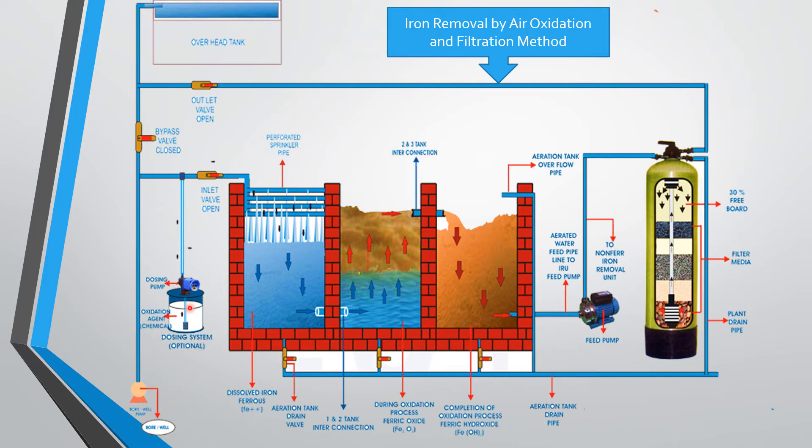When the borewell is started, you have to start the dosing pump also. Or if it is automatic, after starting, the dosing will start automatically — you can regulate the dosing accordingly based on requirement. When the borewell pump and dosing are both started, chlorine will improve the oxidation or aeration more effectively. This is to be distributed through pipes or nozzles, and you can have a distribution nozzle with a single pipe.